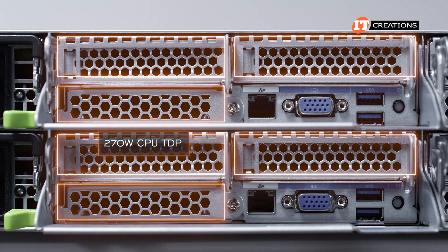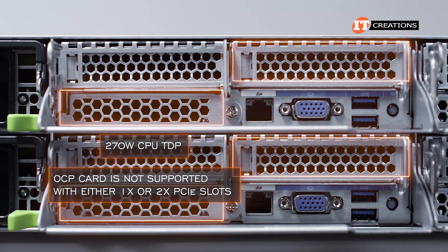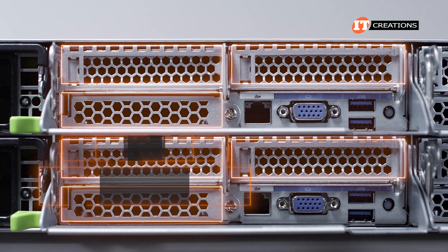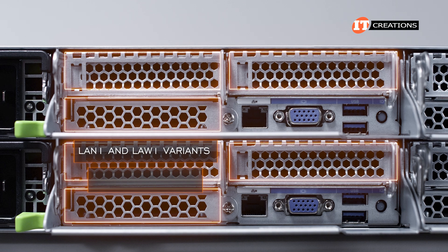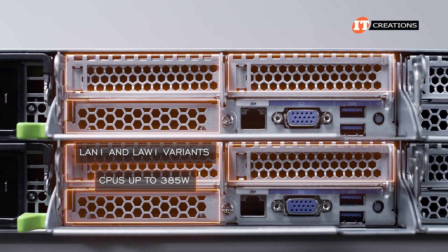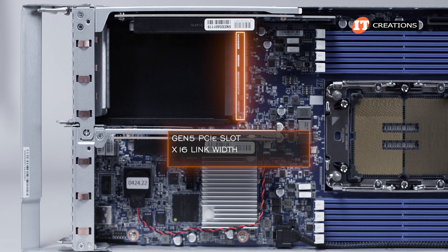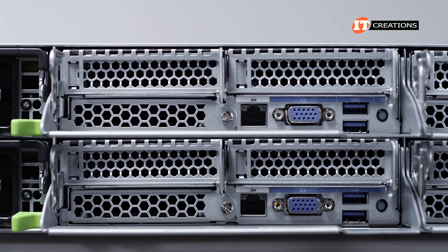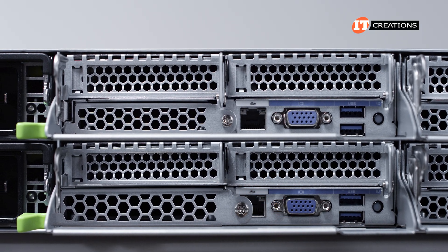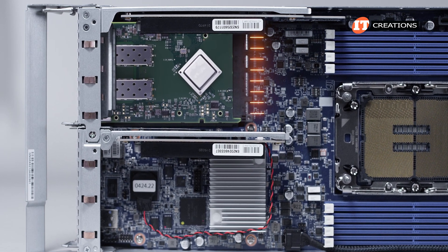With a 270-watt CPU TDP, the OCP card is not supported with either one or two PCI slots. This is not the case with the LAN1 and LAW1 variants, which allow CPUs up to 385 watts. Featuring a Gen 5 PCI slot with an x16 link width and the newer OCP 3.0 card format, it offers easy installation from the back. Just unscrew the cover panel and slide the card into the slot until it is firmly attached to the connector on the motherboard, then secure it with a screw.